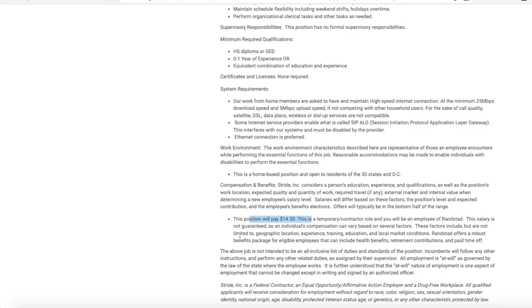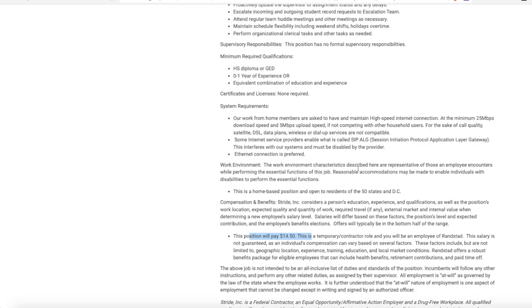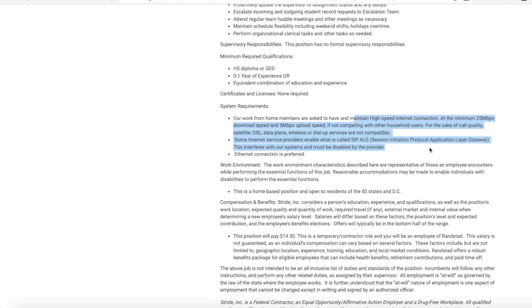It is a contract role, but some benefit packages — if you meet the requirements — include health benefits, retirement, and paid time off. The one technical requirement for working from home is a high-speed internet connection. They note that some internet service providers enable something called session protocol application layer, and that does not work with their computer systems, so make sure your internet provider does not use that.